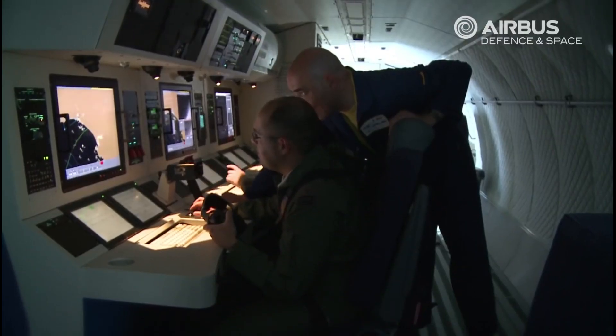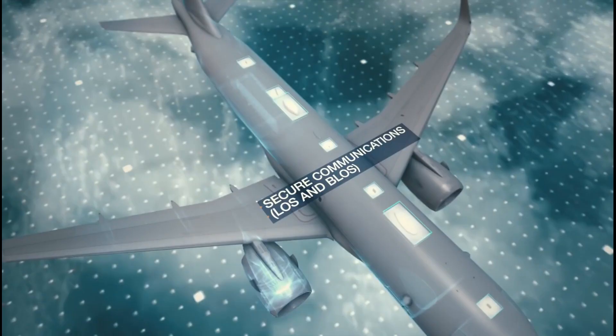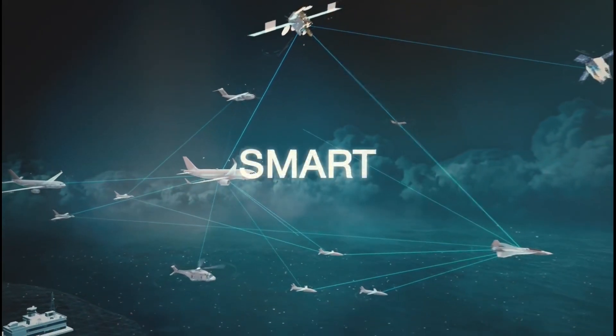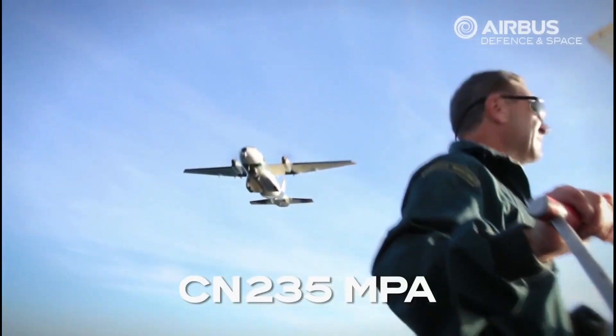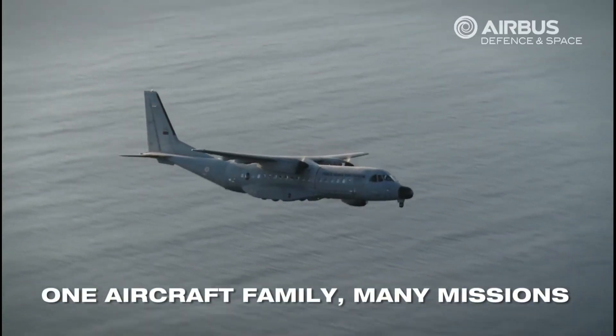The aircraft will have a fully digital communications suite with UHF, VHF, and satellite communications. The sensors coupled with modern communication systems enable the aircraft to conduct operations in a network-centric environment. The aircraft is capable of maritime patrol and exclusive economic zone surveillance.